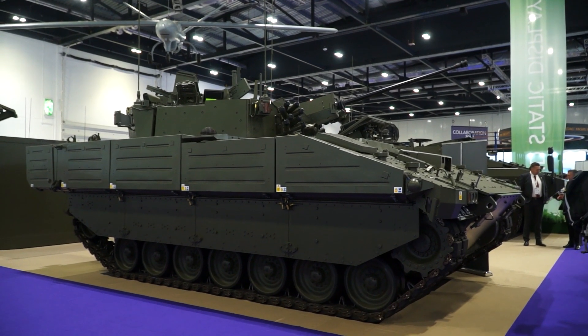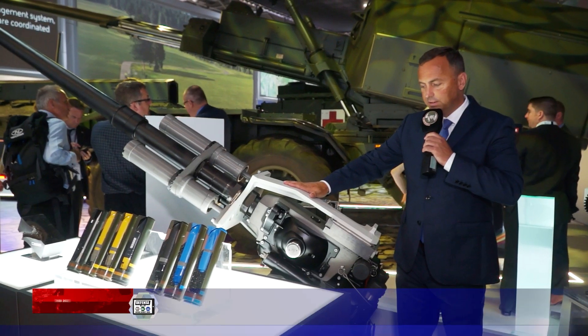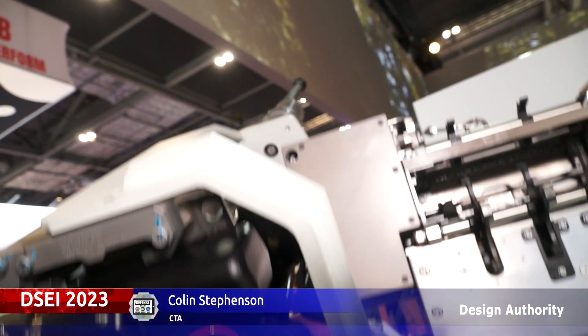We want to promote the fact that we provide a system which is capable of being integrated in different turrets. This is the CT40 cannon — the case telescoped cannon. This cannon system has been designed to be as compact as possible.